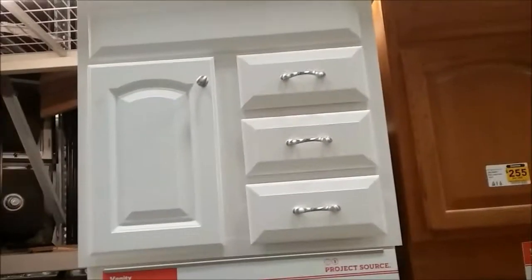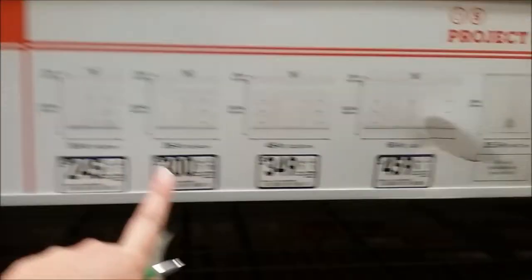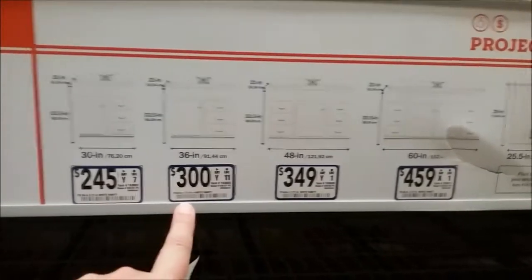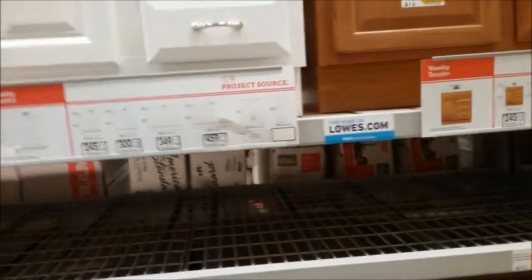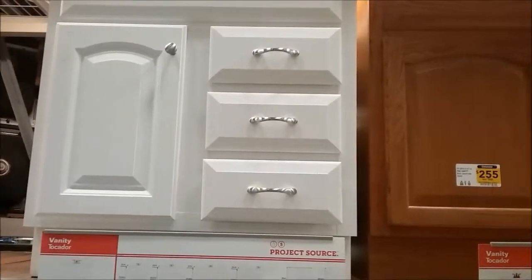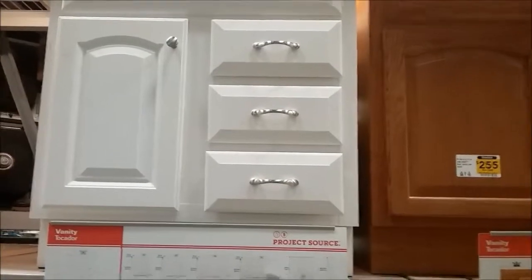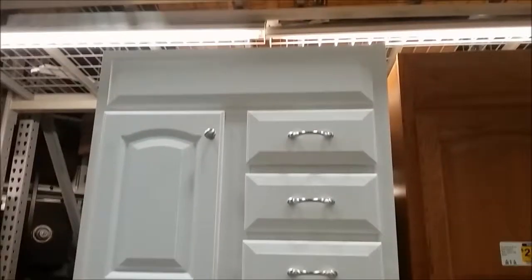Since it's a pretty small bathroom without a lot of storage space, I think the drawers will work well. The 36-inch vanity is $300. We also needed a medicine cabinet and a vanity top — the vanity top doesn't come included with it.